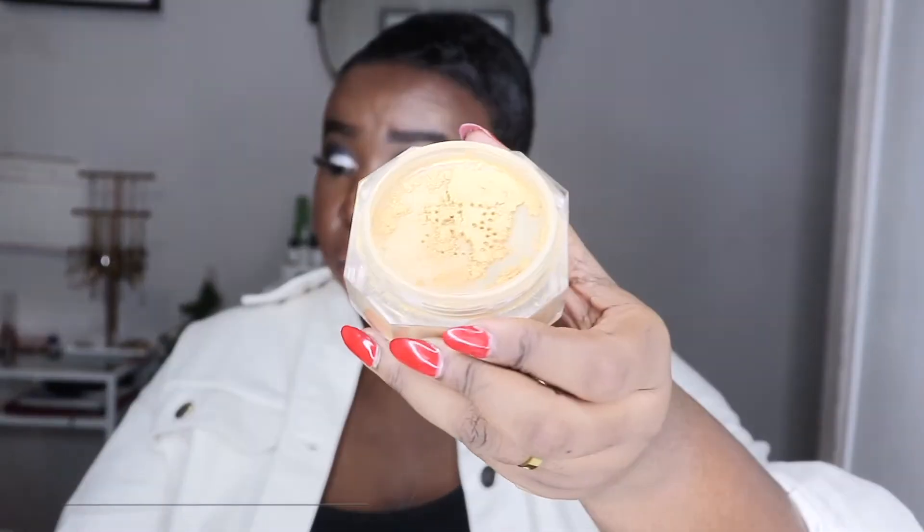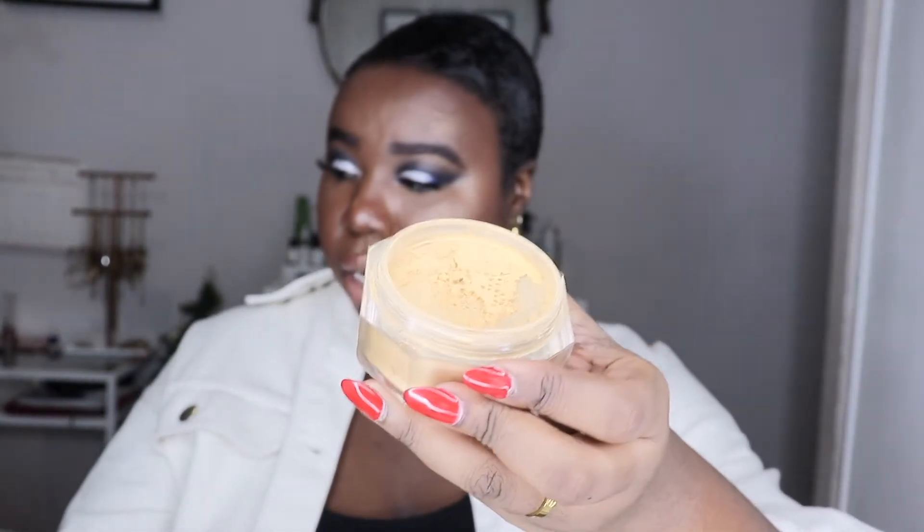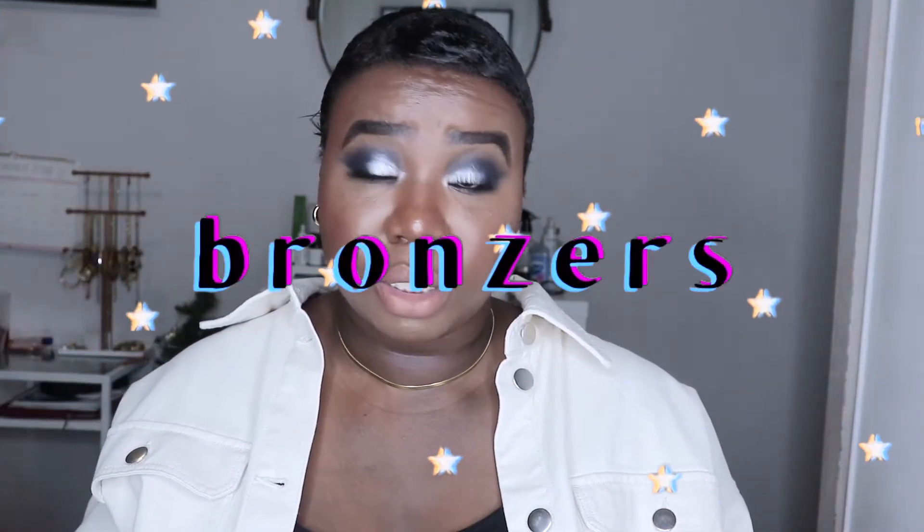Now for loose powder — I only have one, and it was my favorite loose powder of 2020: the Fenty Beauty Pro Filt'r Instant Retouch Setting Powder in Honey. It's very smooth, she has multiple colors, and it smells like vanilla — Rihanna did something with that scent. It doesn't feel super heavy underneath my eye; it sets my under eye and makes everything look smooth.